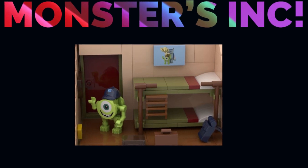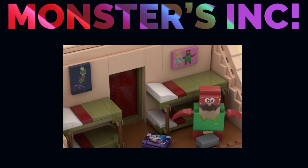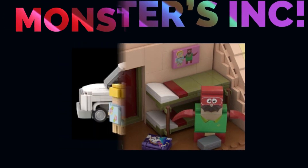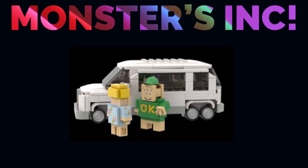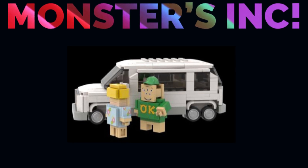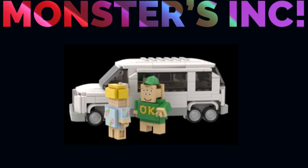The Monsters University Oozma Kappa Fraternity House looks very, very cool, with around 1,800 supporters still needed and 441 days left. Make sure to go and support all these sets — they all look amazing. I really want to see a Monsters University Lego Ideas set become a reality.